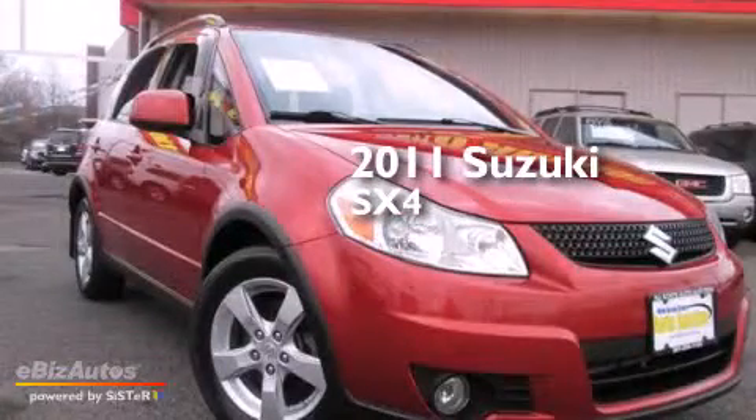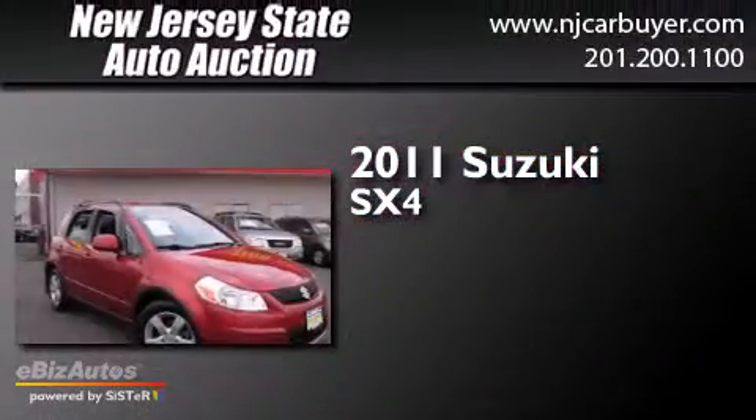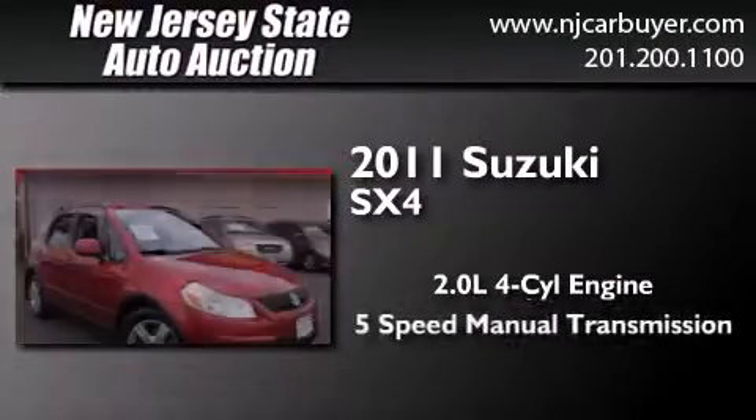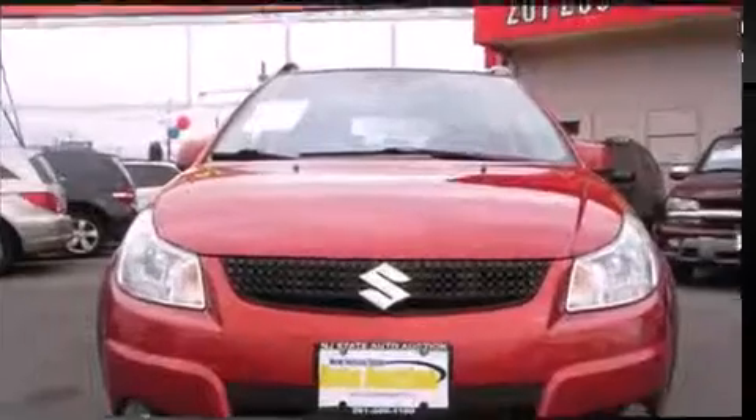This is a 2011 Suzuki SX-4. It features a 2.0-liter four-cylinder engine, a five-speed manual transmission, and all-wheel drive.